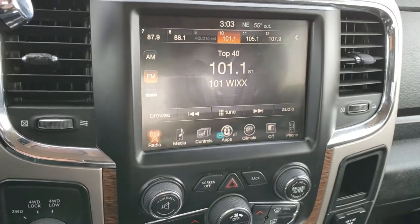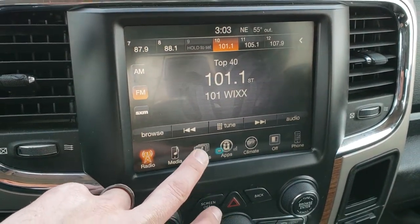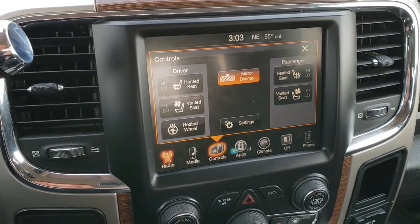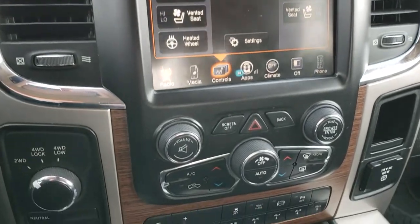It comes with the 8.4-inch touch screen radio with AM, FM, and Sirius XM radio capabilities, as well as heated and cooled seat buttons and a heated steering wheel button. What's really nice about this radio — if you want navigation, you can get it added for $595. See your sales professional for more information.